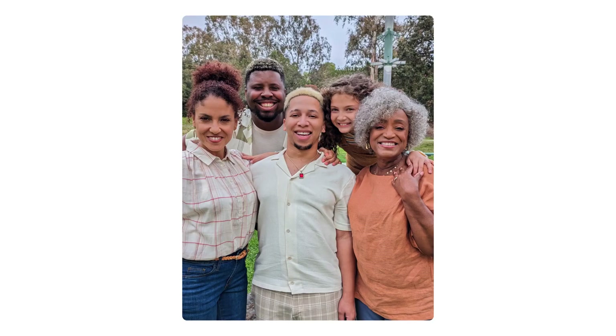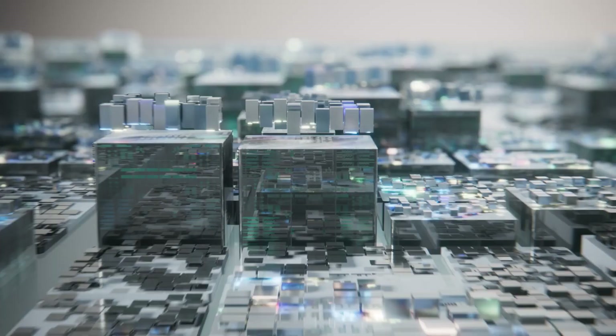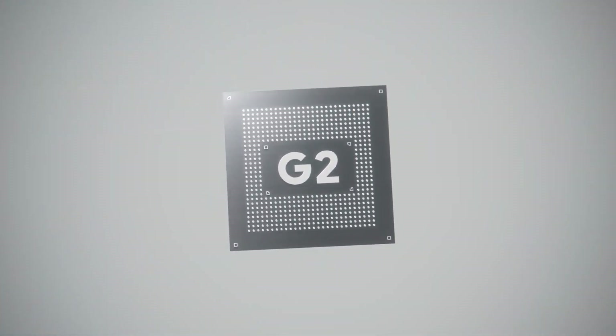And with Real Tone, skin tones are accurately and beautifully represented. The Pixel 7a was custom built with Google's most advanced AI to make Pixel not only super smart, but also super helpful.